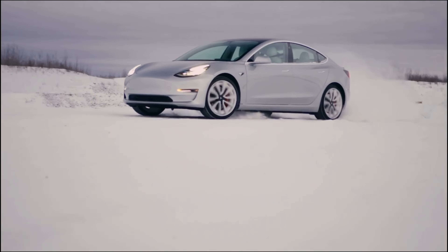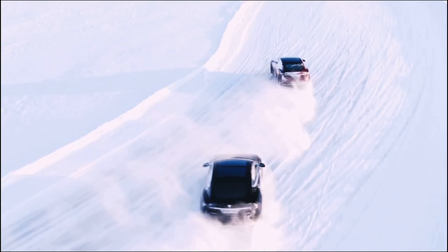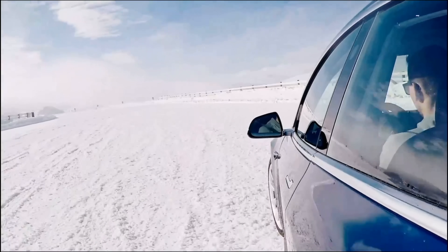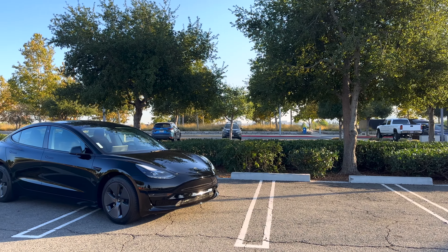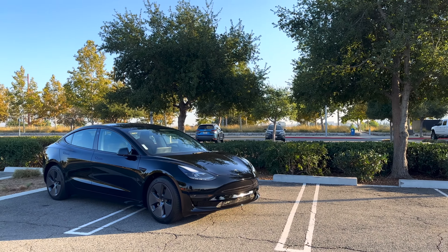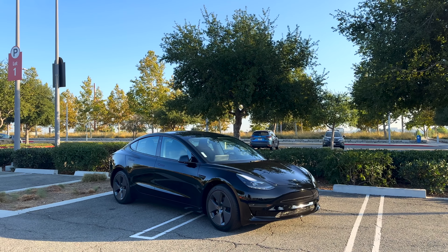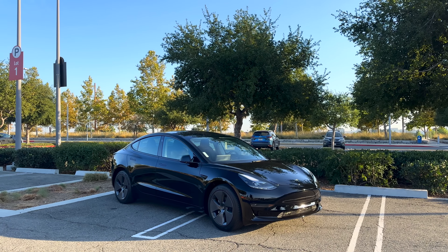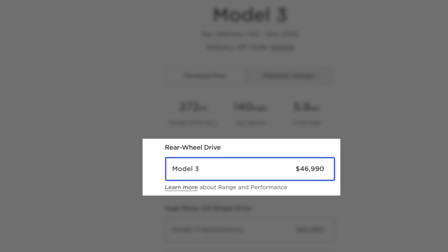One of Tesla's best cars has a really big problem: Tesla is cutting corners and removing features that don't make any sense. Tesla's cheapest model, the rear-wheel drive Model 3, is a shockingly good car for the price, but also so bad on so many levels it is absolutely infuriating, and only Tesla and their poor decisions are to blame.